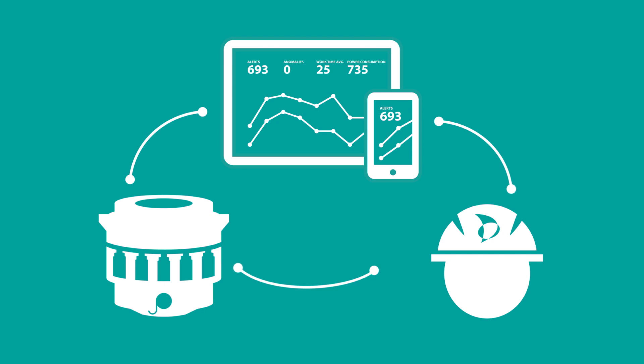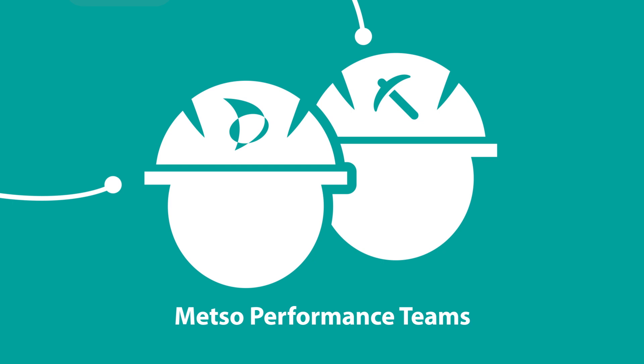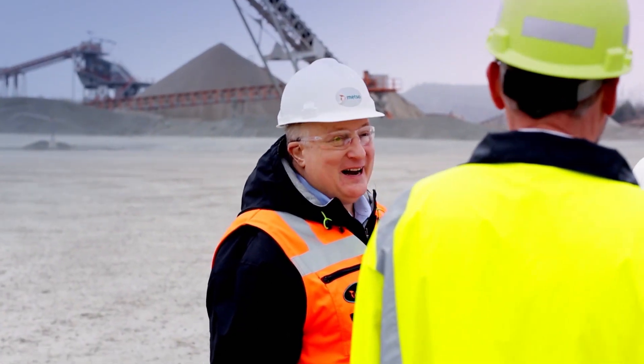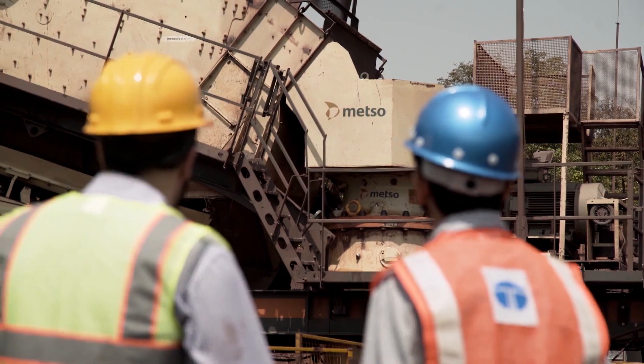What truly brings this all together are our new Metso performance teams, combining global and local expertise. They speak your language, know your operations, and of course, they understand the equipment inside and out. They are not just experts — they are your partner.